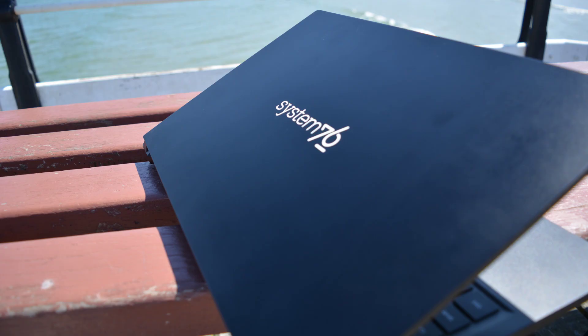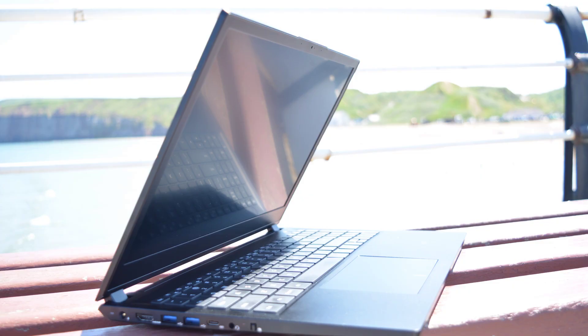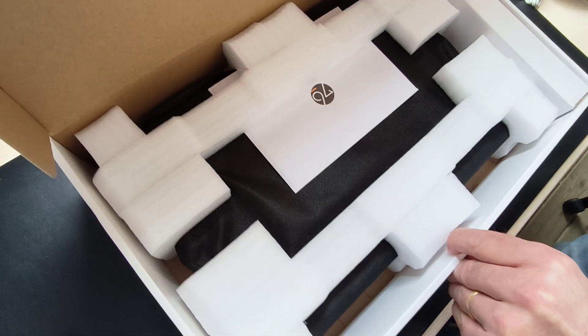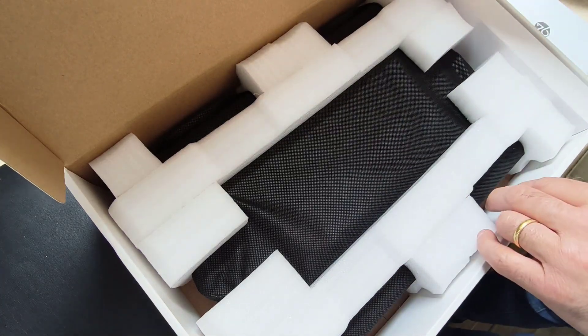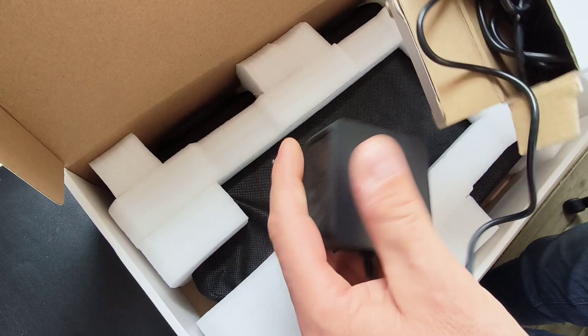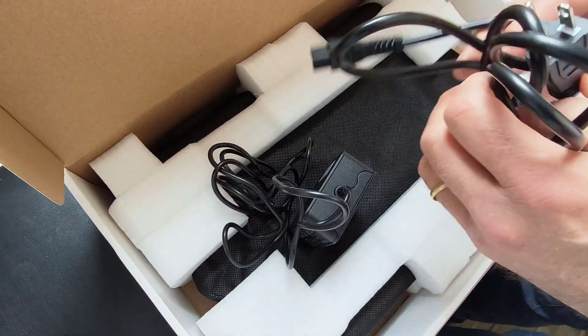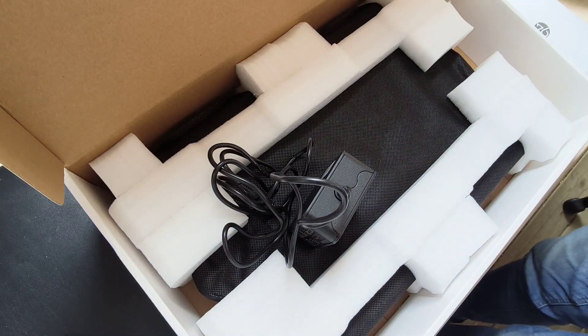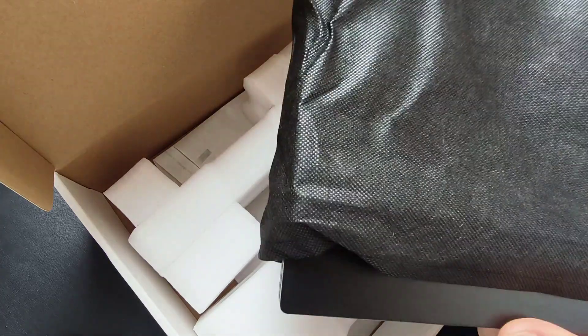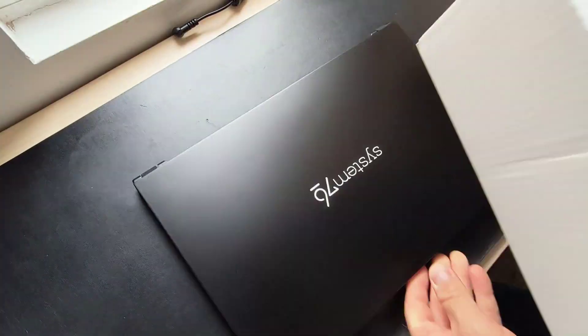Thinking about ditching Windows or Mac and diving into the world of Linux? Then you've likely stumbled upon System 76, a company known for its high-quality open source hardware and software. Today I'm taking a closer look at one of their most popular offerings, the System 76 Pangolin. I was given this to review a few months ago and I liked it so much I bought one for myself. This is a seriously good laptop — I'm going to show you why.